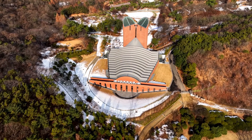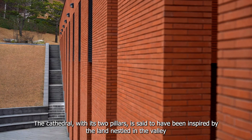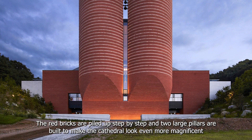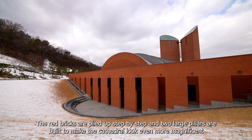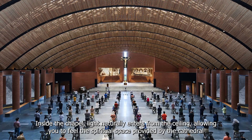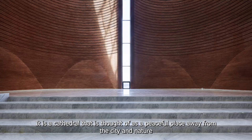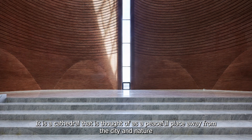And the third is the Cathedral of the Virgin Mary in Namyeong. The cathedral, with its two pillars, is said to have been inspired by the land nestled in the valley. The red bricks are piled up step by step and two large pillars are built to make the cathedral look even more magnificent. Inside the chapel, light naturally enters from the ceiling, allowing you to feel the spiritual space provided by the cathedral. It is a cathedral that is thought of as a peaceful place away from the city and nature.